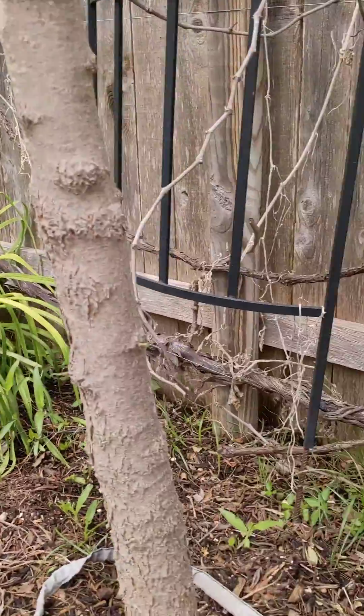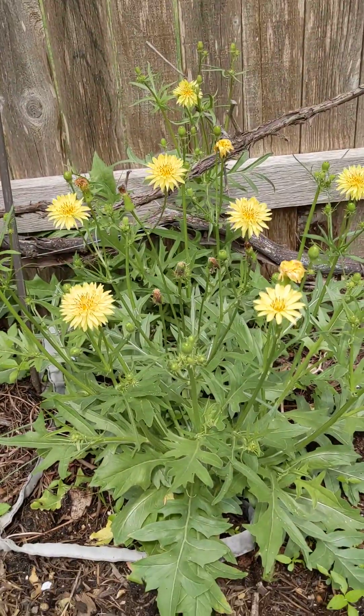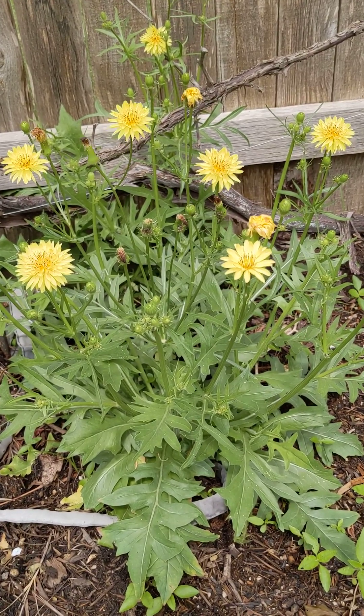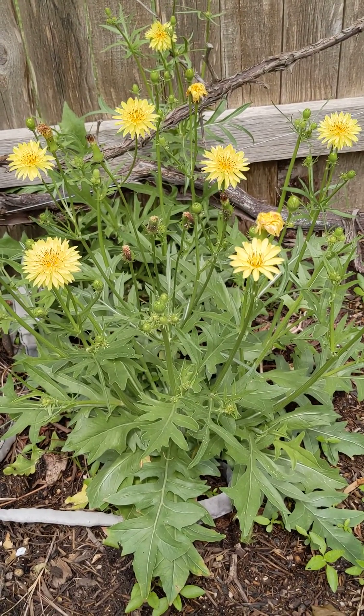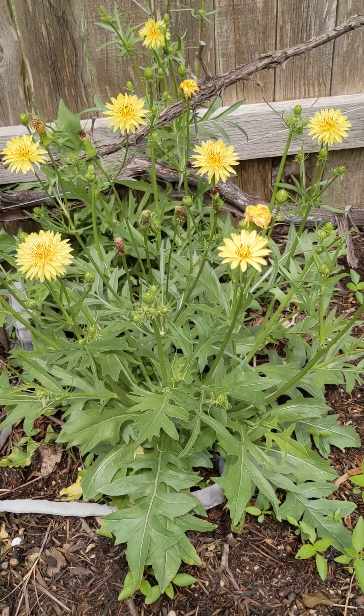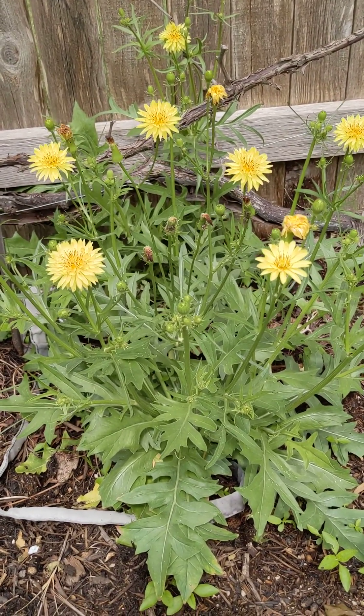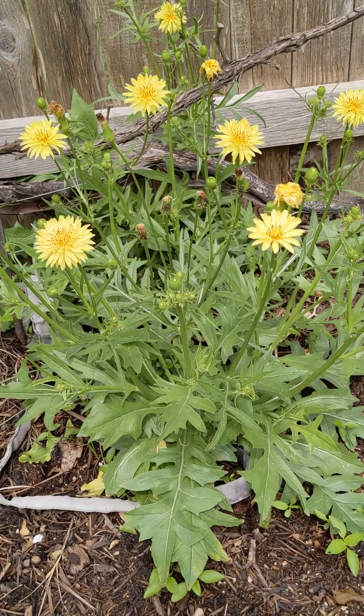I love this plant because it's one of our own, and of course it's low water, deer resistant. So recognize the leaves of the plants that you currently have, and instead of addressing them as weeds, perhaps they're just a volunteer. With that, go get your garden on.